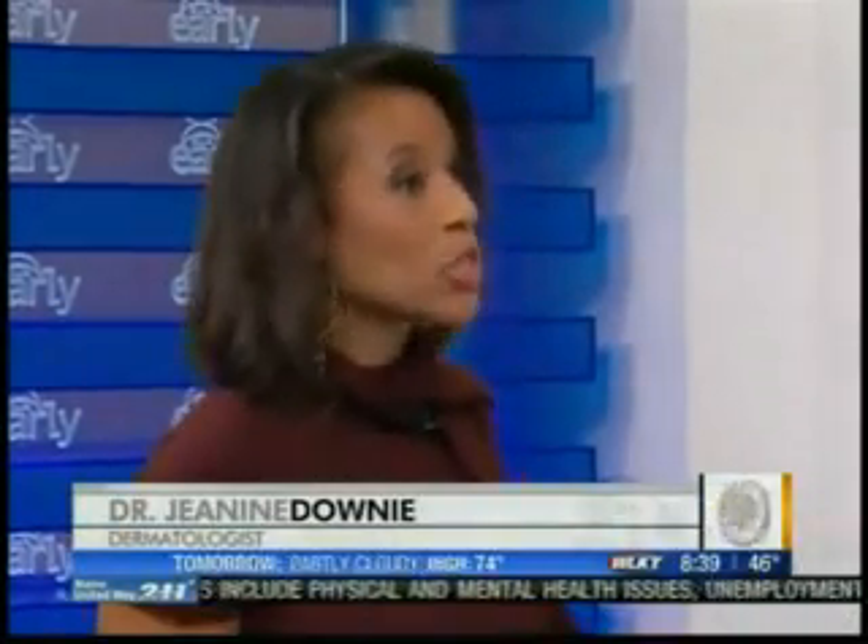Nice to have you back with us this morning, Doctor. Great to be back. So the difference between an invasive and a non-invasive is really the scalpel in many ways. Exactly. The invasive procedures tend to have much more down time, tend to be more costly, and because there's more down time, there tend to potentially be more side effects.